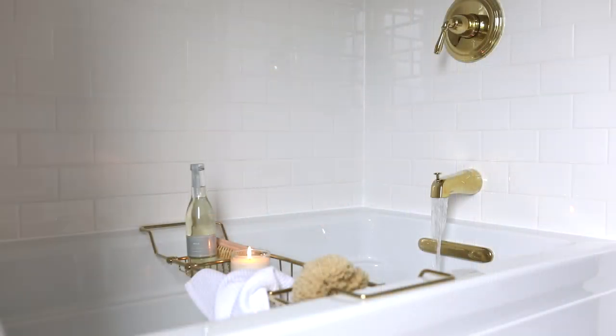You might ask what an air bath is and I think it's about the next best thing to sliced bread. Maybe that's because we didn't have a functioning bathtub for over five years, or maybe it's because it is just so relaxing. Either way, it's amazing and I wanted to tell you all about it.